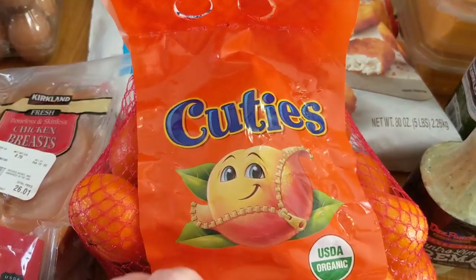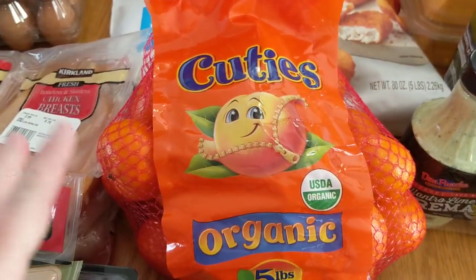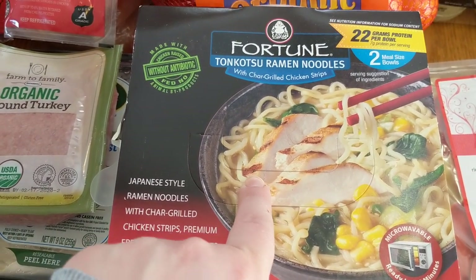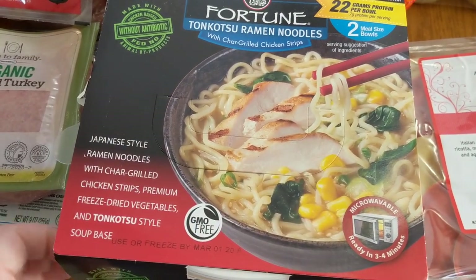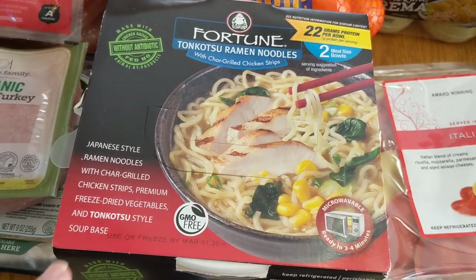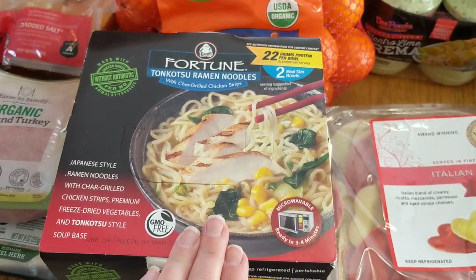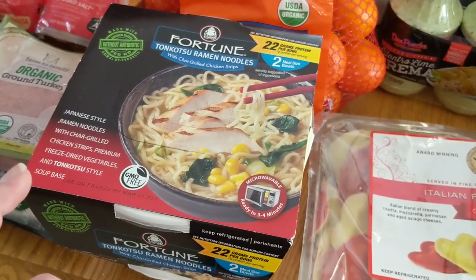I did get a bag of the Organic Cuties — this is a five-pound bag and I believe it was $8.99. I'm going to show you guys the receipt too. We got the Fortune Tonkatsu Ramen Noodles with Char Grilled Chicken Strips from the refrigerated section. I absolutely love ramen. This is the slightly fancier version — I love going to an actual traditional ramen noodle restaurant, but there isn't one particularly close to my house, so this will have to do and hopefully it's really good.